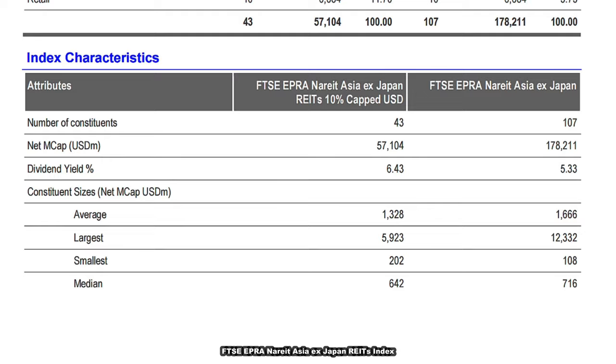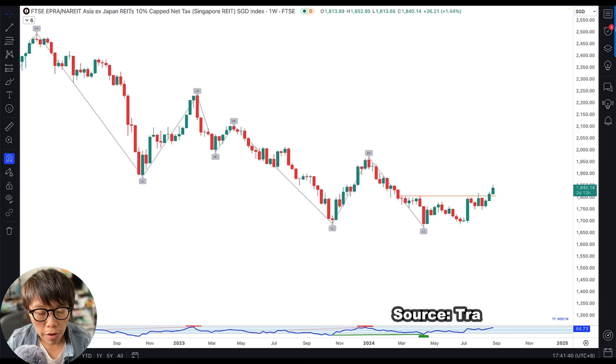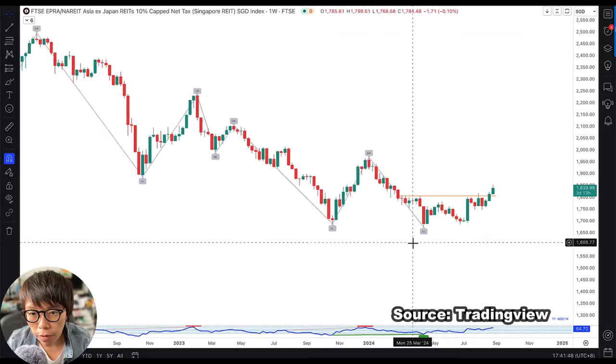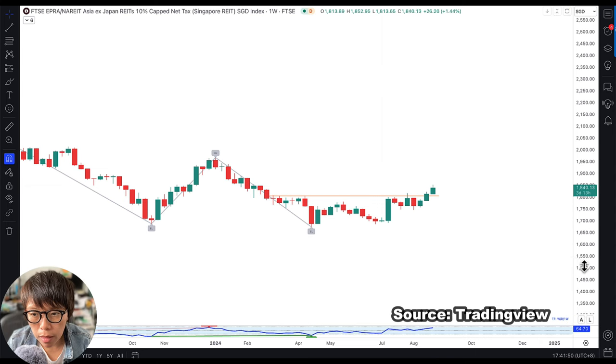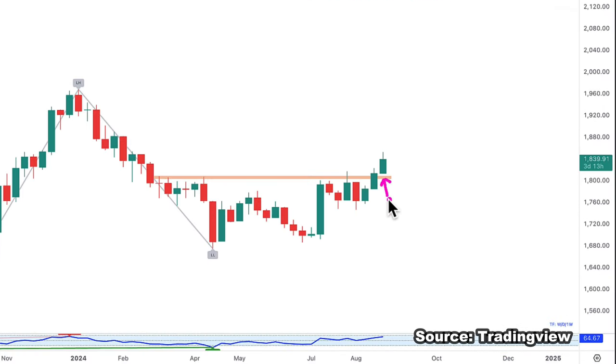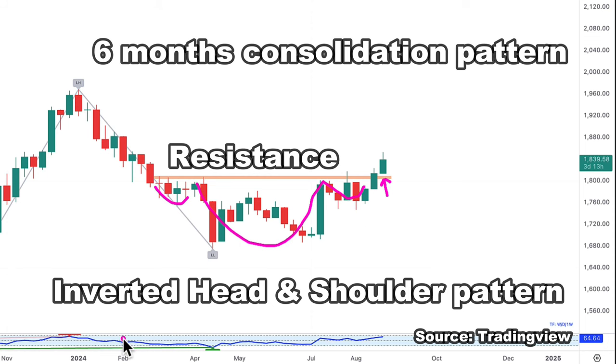One thing to mention: the average dividend yield of these REITs is about 6.43%. The NAREIT index is showing a downtrend at the moment — we can see the lower highs and lower lows pattern. However, for the past few months it has been in a consolidation, and this week price is breaking out of the resistance level. This is an inverted head-and-shoulders pattern that has been consolidating from February to August 2024, roughly a six-month consolidation.